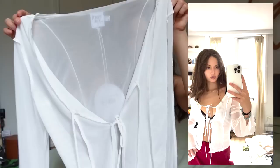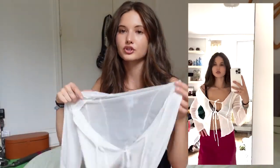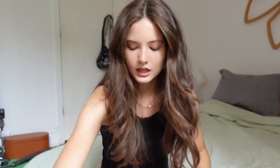The first top I got is this mesh white flowy long sleeve tie top — a little bit see-through. This would be cute as a bathing suit cover-up or even just with some dark wash shorts. I love the see-through vibe. It has like multiple ties in the center but it has a very loose, chill vibe — you could throw it off the shoulder. I'm just obsessed with this. Super lightweight.